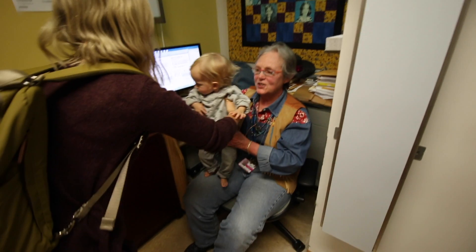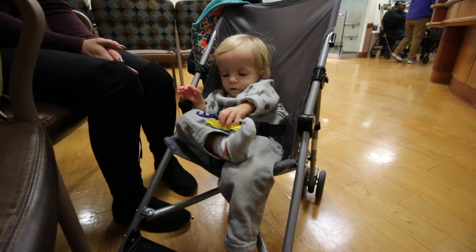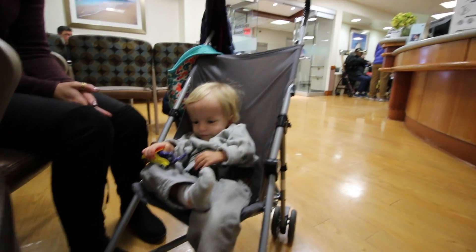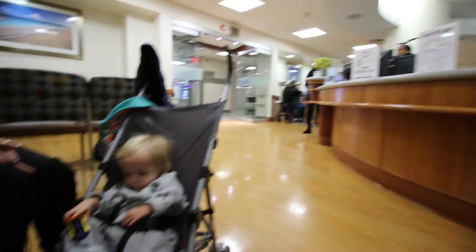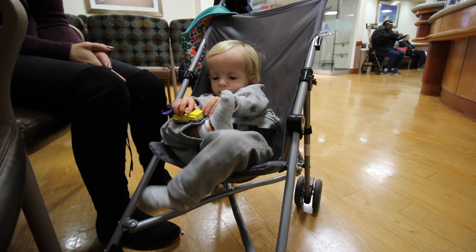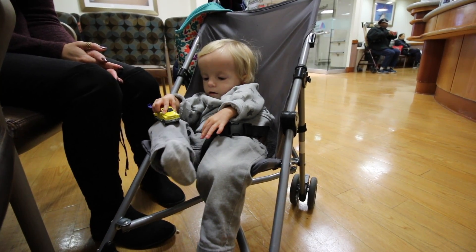Meet Dr. Harbison, Professor of Pediatrics Endocrinology in the Adrenal Steroid Disorders Department of Mount Sinai Hospital in New York City. We're waiting our turn to get an x-ray. Are you ready to get an x-ray on your hand?